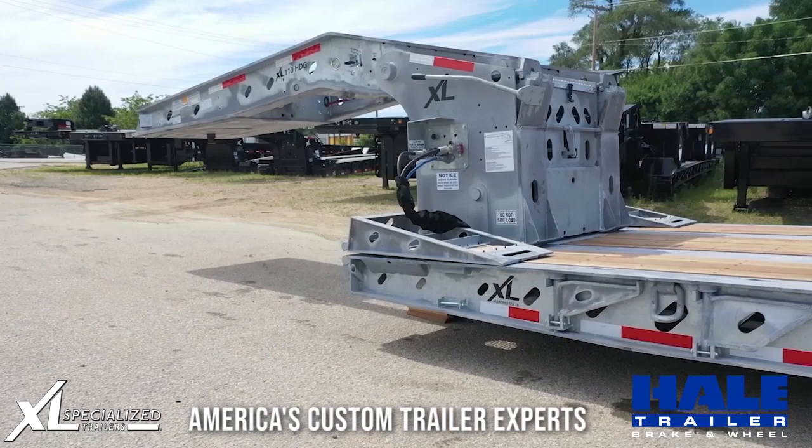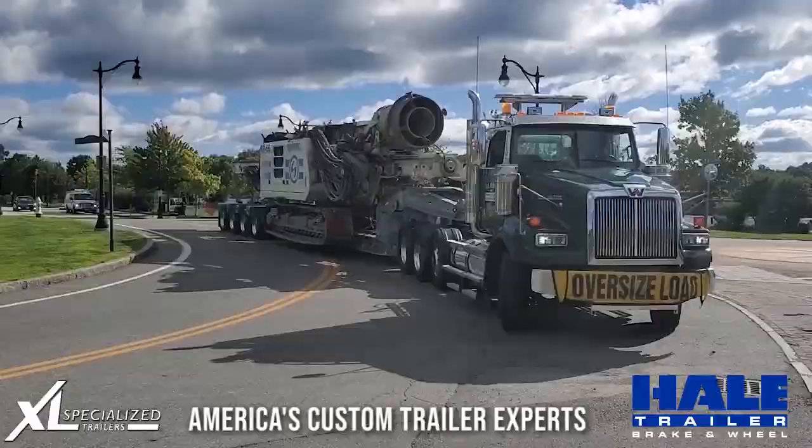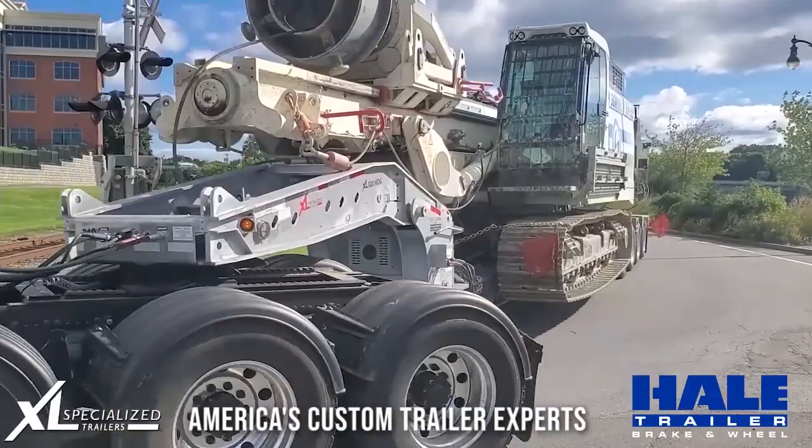XL uses AZZ galvanizing for their highly skilled process, which is backed by a five-year warranty. Many of XL's specialized trailer products are available for galvanizing.